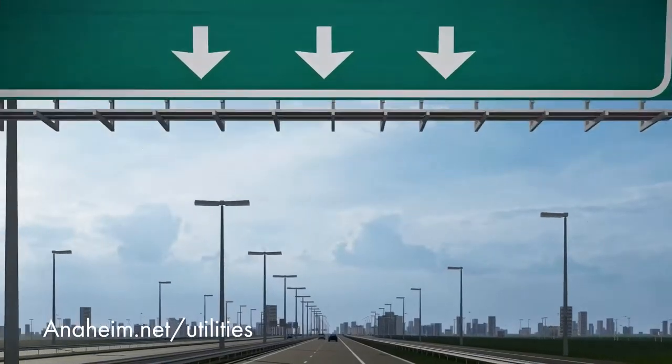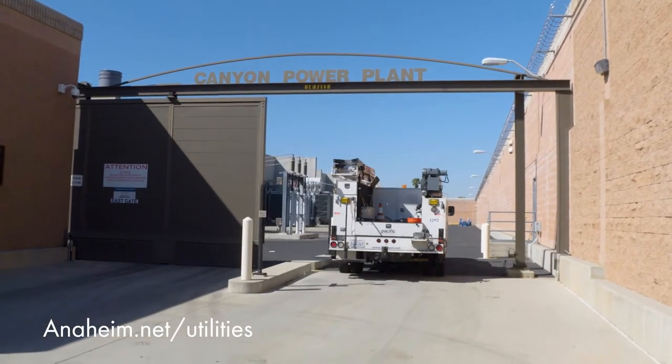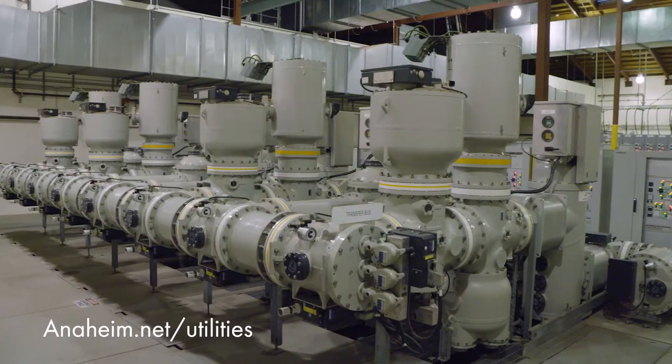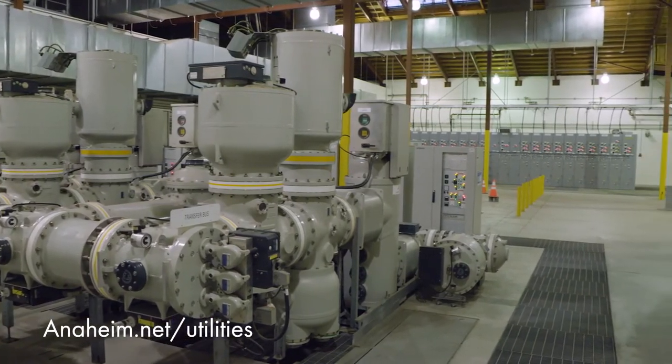Delivering power to our customers is another major undertaking. It starts at high-voltage substations located throughout the city. Our newer substations utilize technology that allows a reduction in the footprint and the ability to enclose the equipment.